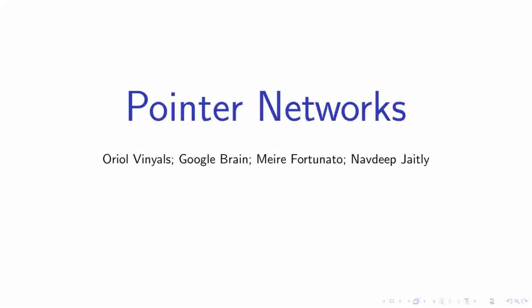Good day everyone and welcome. Today we delve into the fascinating world of pointer networks, a groundbreaking research by Oriol Vinyals, Mara Fortunato, and Navdeep Jaitley from Google Brain. This study introduces PTRNet, a novel architecture that revolutionizes how we handle variable-sized inputs and outputs in neural networks, and opens up new possibilities for solving complex combinatorial optimization problems. Stay tuned as we unravel the intricacies and implications of this remarkable research.